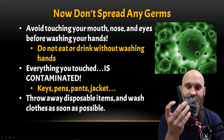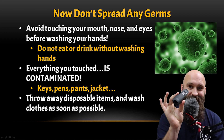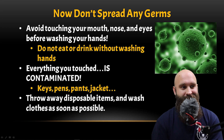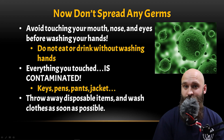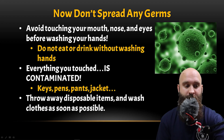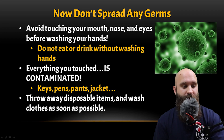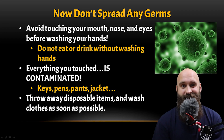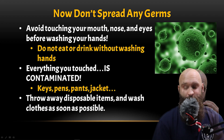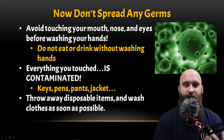Remember, everything you touched is contaminated — absolutely everything. This clicker I have — if it were on scene, it's contaminated and needs to be cleaned. Your pens, keys, pants, jacket — all those things. Things you can throw away, like a disposable pen, just throw it away. Your pants and jacket you'll want to wash as soon as possible. Keep at least a mental record of what you touched.